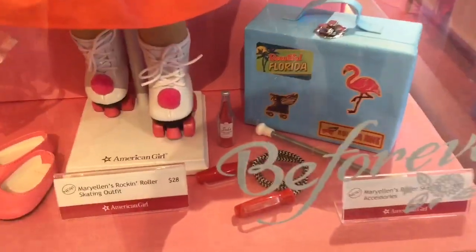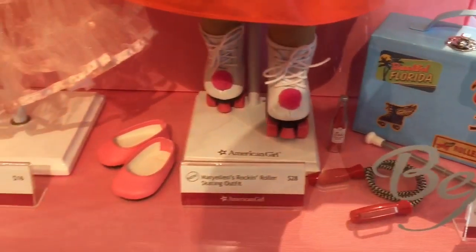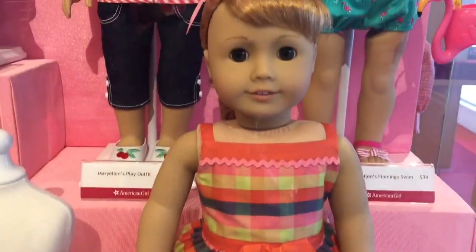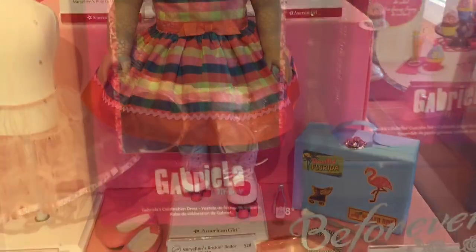Mary Ellen also came out with some new stuff. She came out with a new outfit with some skates — it's a really cute dress. It also comes with a suitcase and some juice and some other accessories. I don't know if they're sold together or separately, but they're still really cute.